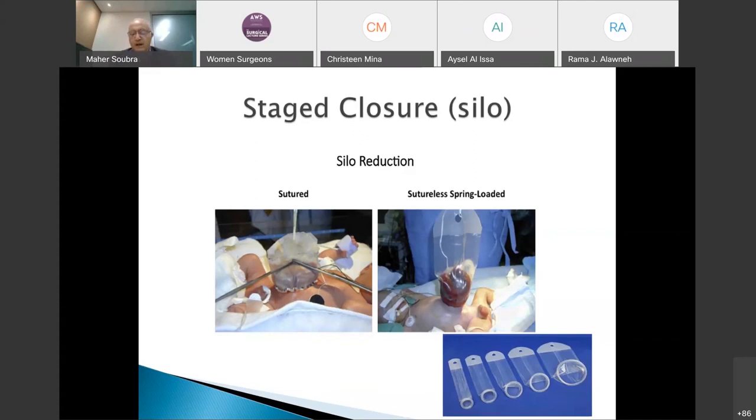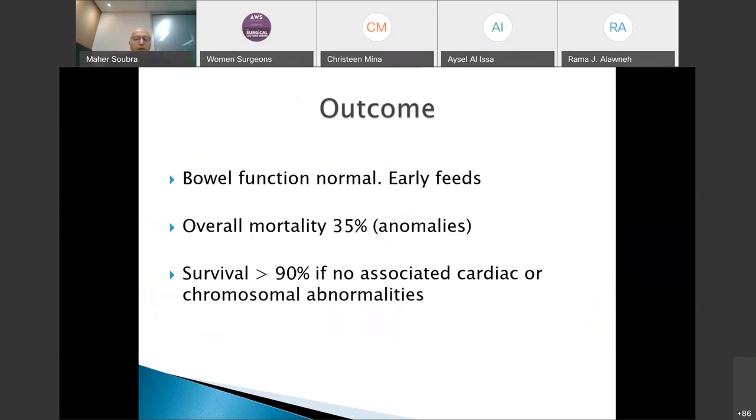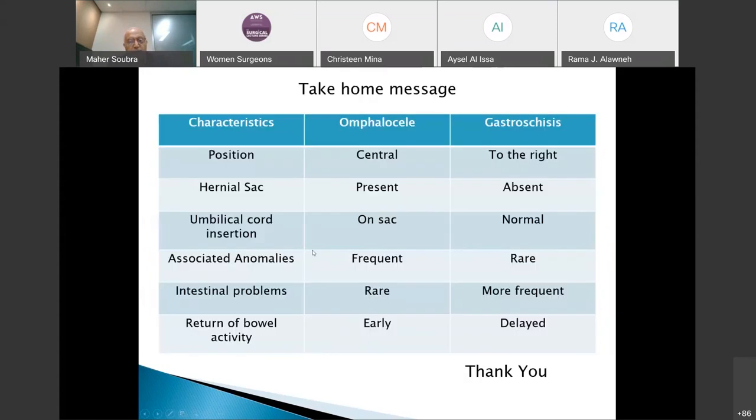Escarization treats the omphalocele by drying and epithelializing the covering, but it only delays the problem — these children will end up with a major ventral hernia later on that may be very challenging to repair. Post-operatively after omphalocele repair, bowel function returns to normal quickly without prolonged ileus, and early feeding can be initiated. Overall mortality, however, is driven by associated anomalies. Without associated anomalies, over 90% of these children can be saved.